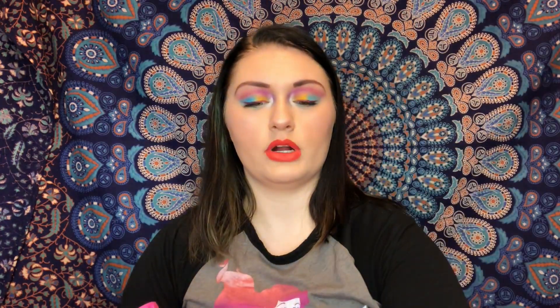I got some sheet masks I like from Toni Moly. This one I've never used before — it's the charcoal sheet mask, the 'I'm Charcoal,' which is for pores. I also got the pore care one in 'I'm Red Wine,' which I think I've used once before — it helps tighten enlarged pores. I got the 'I'm Peach' revitalizing one, which is supposed to help wake up tired skin, and the packaging is adorable. I got the 'I'm Aloe' moisturizing one, which also helps treat my acne, and then the skin purifying 'I'm Green Tea' sheet mask.